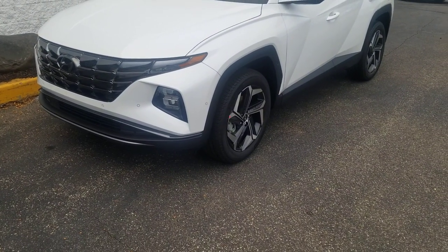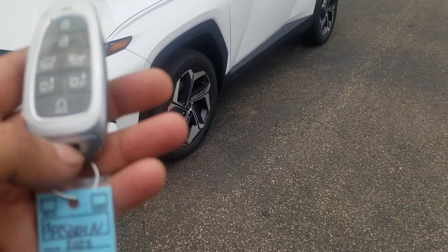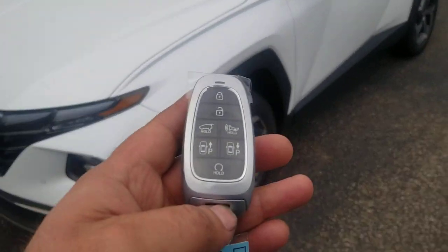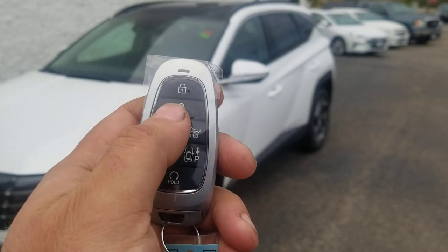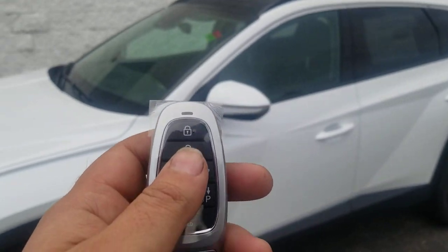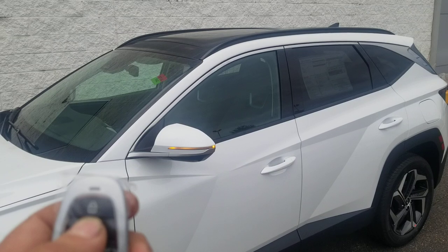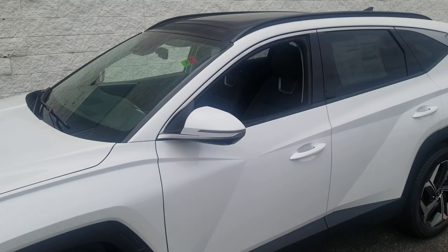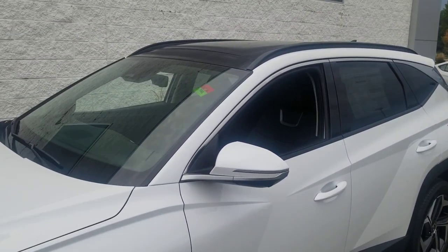Here we have a 2022 Tucson — this is the Limited model. With this remote, you push the unlock button three times: unlock, unlock all doors, and then hold it down. The front two windows roll down. So that's going to come in handy on those really hot days where you want to let the heat out before you get close to it.